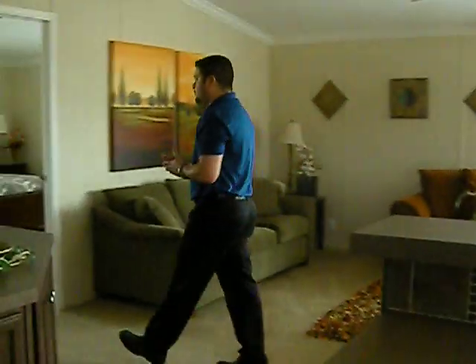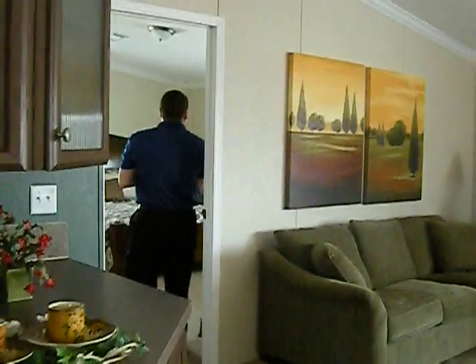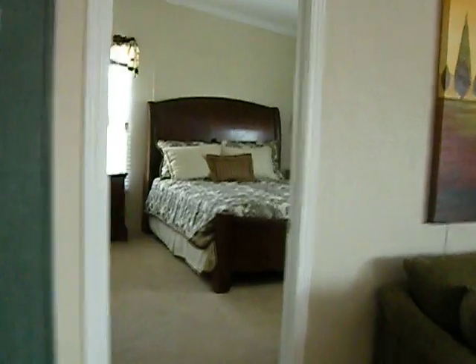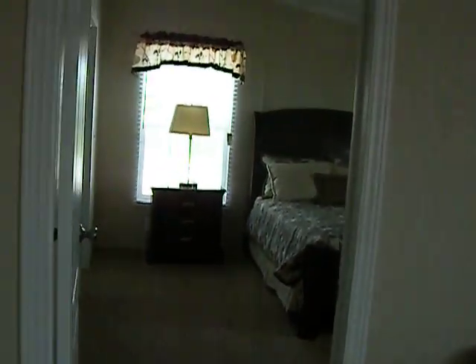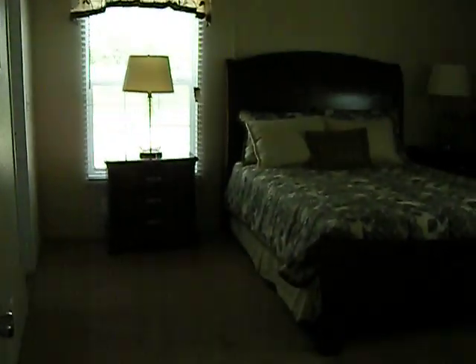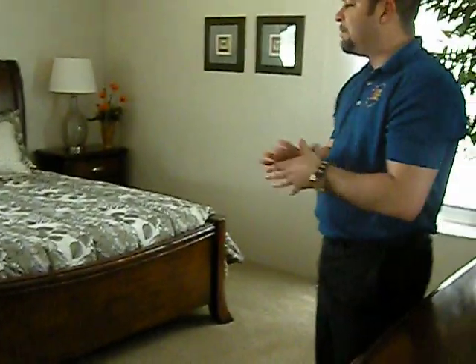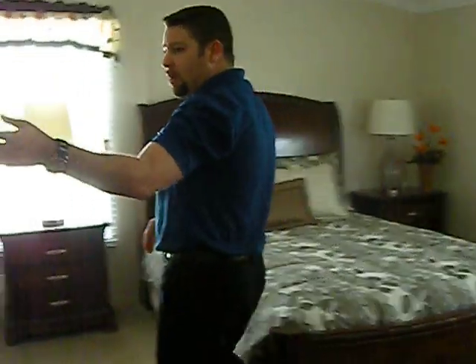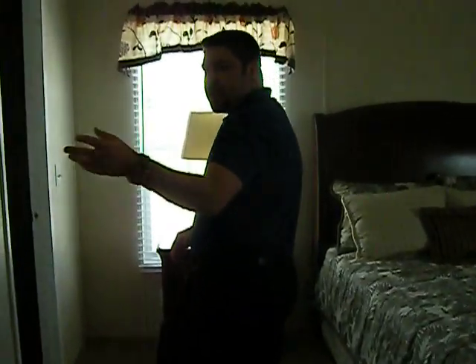And if you come this way folks, right over here off the living room is your master bedroom. Come on down. You have a large master bedroom — plenty of space for even up to a king-size bed set here in your master. Got a huge walk-in closet to your left as soon as you walk in.